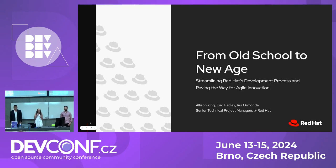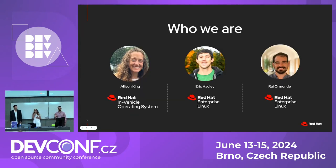I'm Allison King, along with Rui and Eric. I am a member of the core Agile systems engineering team at Red Hat. I've been with the company for a little over three years, primarily supporting the Red Hat in-vehicle operating system since its inception. It's a really good thing that I'm a sucker for good process design, and I'm no chicken when it comes to implementing complex change.